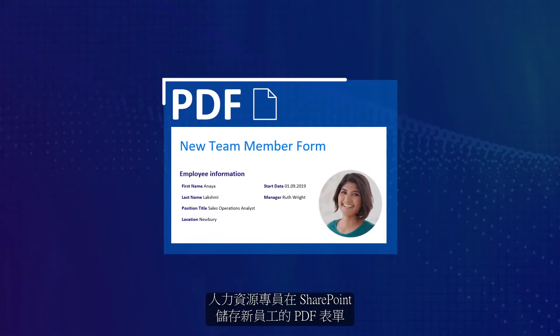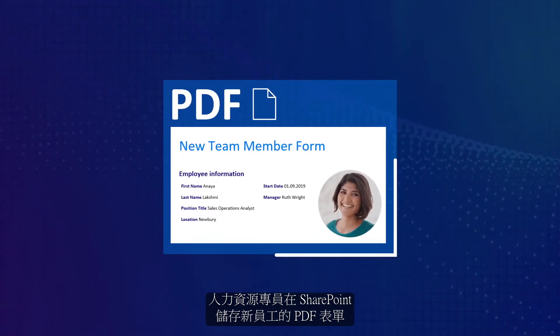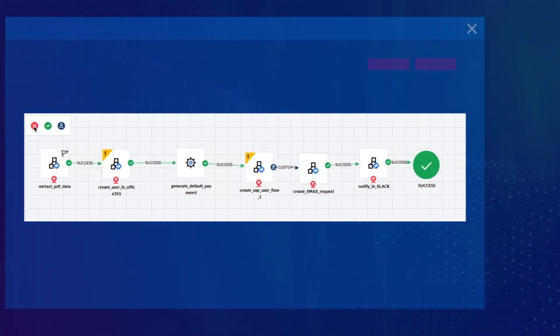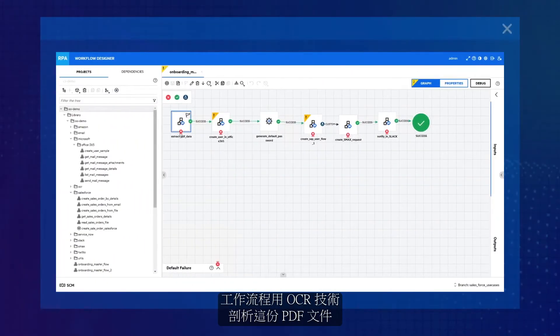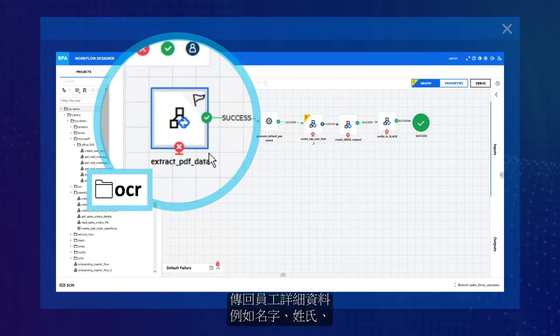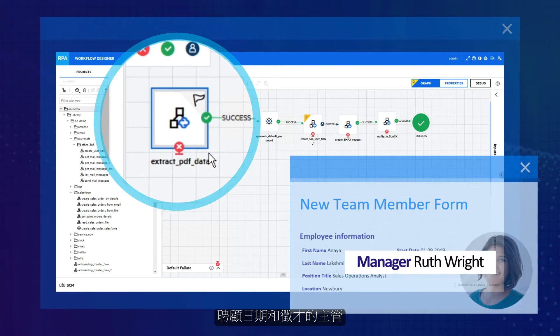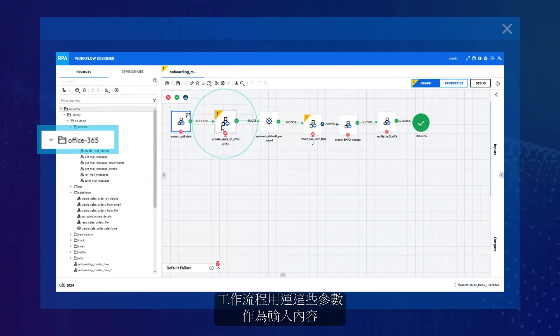What happens behind the scenes? The HR specialist saves a new employee PDF form on SharePoint, and the workflow takes it from there. The workflow parses the PDF with OCR technology and passes along employee details, such as first name, last name, hiring date, and hiring manager.